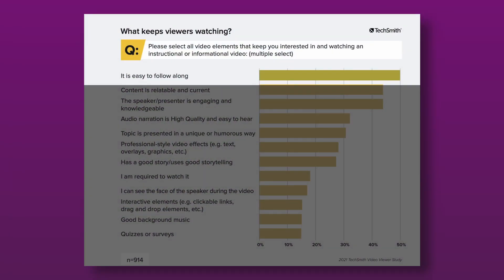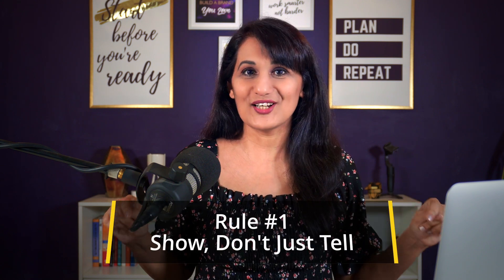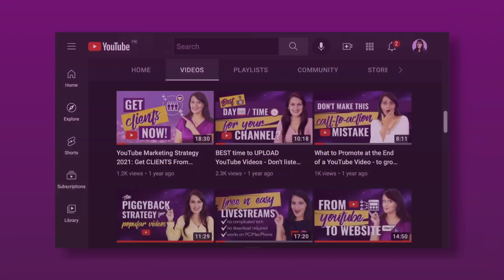The first mistake was that your video is not easy to follow. So in order to fix this mistake, what you need to do is follow rule number one, which is show, don't just tell. Your words are more effective when they are also combined with the right visuals — it just makes it more impactful. So instead of just telling people what they need to know, think about: can you show people as well as tell them?